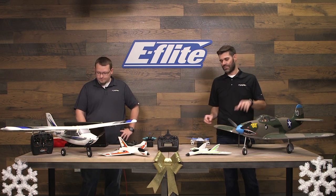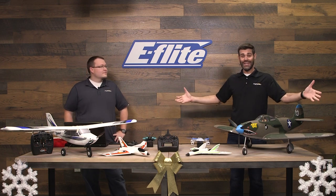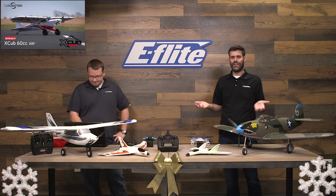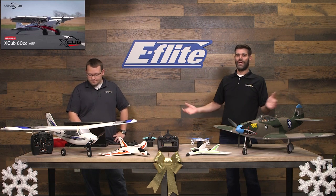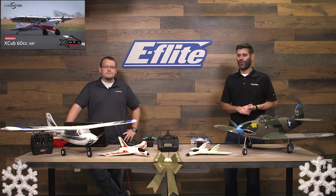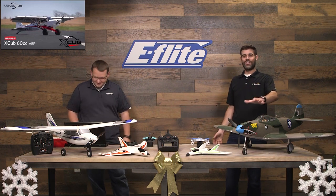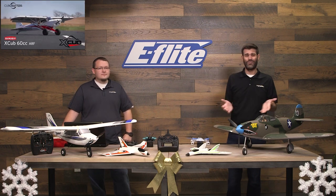We tried to have a nice mix here — everything from trainers to high-end, some ultra micros, a little bit of everything. One airplane not here because it's so big is the Hangar 9 X-Cub 60cc. I think it's $150 off right now — I don't think it's ever been on sale before. Regular price is $899 on that ARF, so the sale price is $749.99. It's a phenomenal flying airplane with a great trim scheme. So we didn't forget about you balsa guys or giant scale guys — the Hangar 9 X-Cub 60cc on sale for the first time ever at $150 off. That's a really stellar savings.